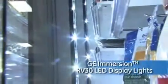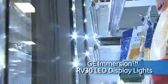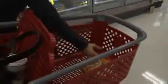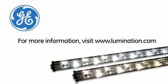The fluorescent lamps in these cases were replaced with more efficient, longer-life GE Immersion and RV-30 LED display lights operating at just 29 watts per door, compared with the previous average of 73 watts. The dramatic reduction in energy use will help Target decrease indirect emissions of greenhouse gases.